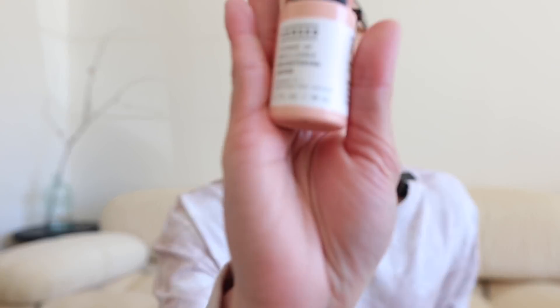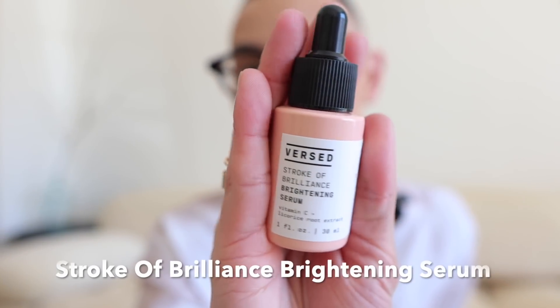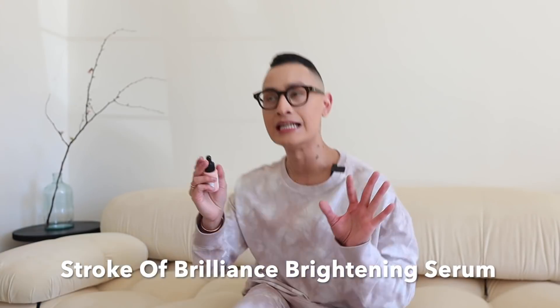After I cleanse with the Milky Cleanser, I follow up with the Stroke of Brilliance Brightening Serum. And just the name alone — who wouldn't want a stroke of brilliance? I know I do, and I know you want some of that too, honey. This is a Vitamin C Licorice Root Extract Serum, and it helps with dullness and aging skin.